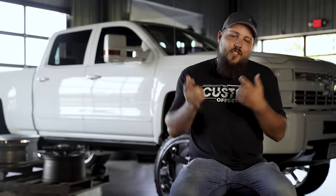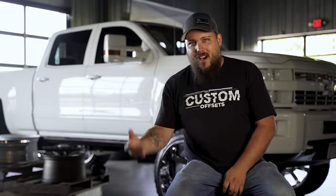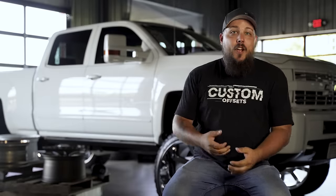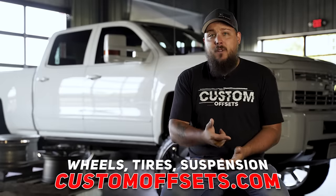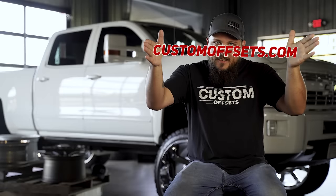Before we do that though, you should know that once you get your truck, you're probably gonna wanna mod it. I mean, I did, Banker did, we all did it. Good news though — I know a great place that you can order a lift kit, wheels, and tires, and get it shipped all to your door for free. Customoffsets.com!